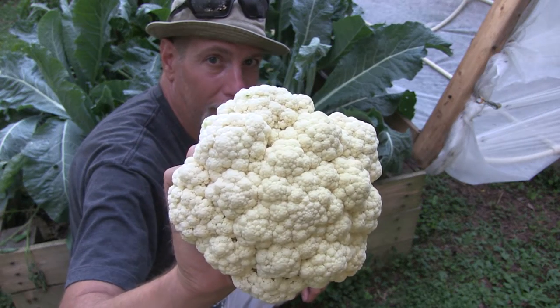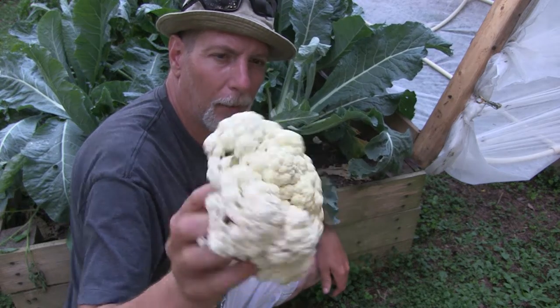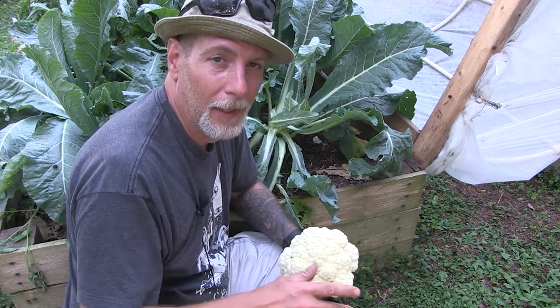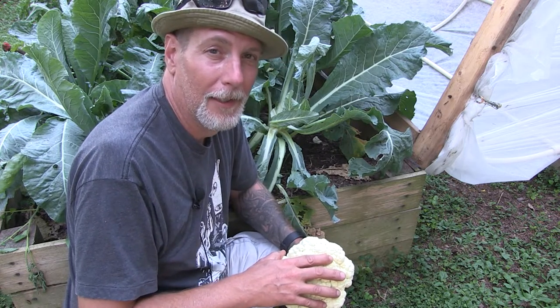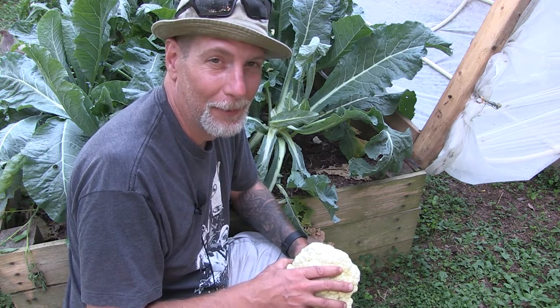I might have a couple more heads in here, but this is my best one — this is nice. All right guys, thanks for stopping by and hanging out with me again today. We'll see you again soon. I hope you're having a great day in your neck of the woods, and whatever it is you're growing this summer, I hope it's going amazing for you. See you again soon — namaste.